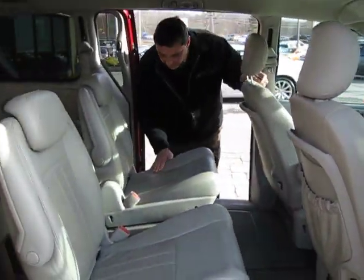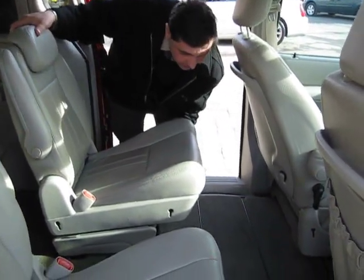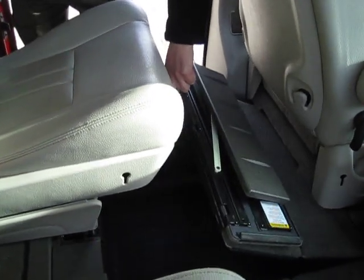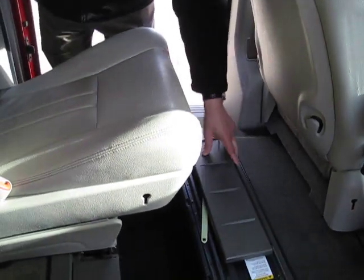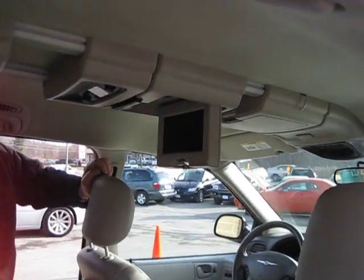In the second row you have captain's chairs that move back and forth. You also have a stowing area where the seats stow right into the floor, or you can store things in the floor for storage. Up above there is a DVD player.